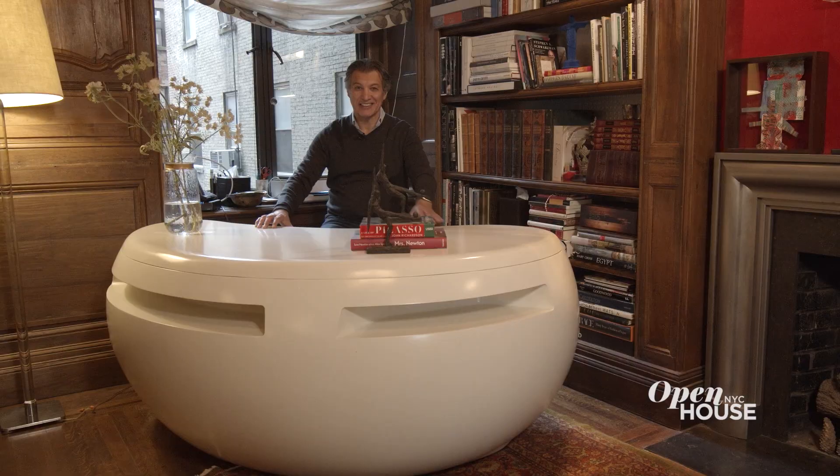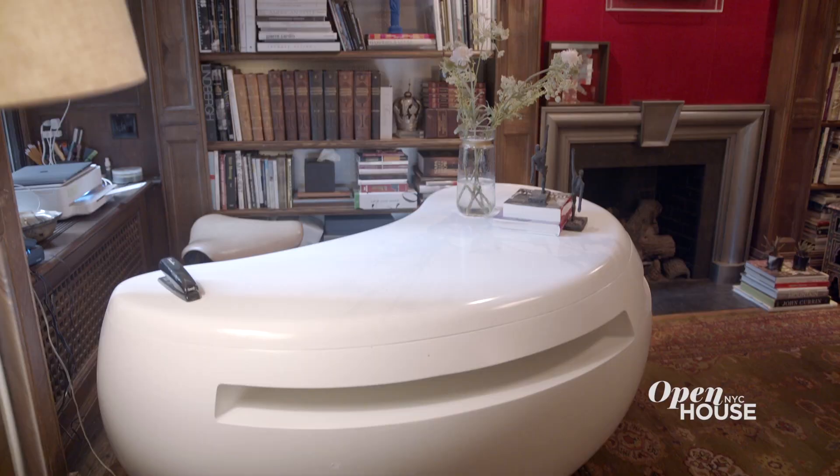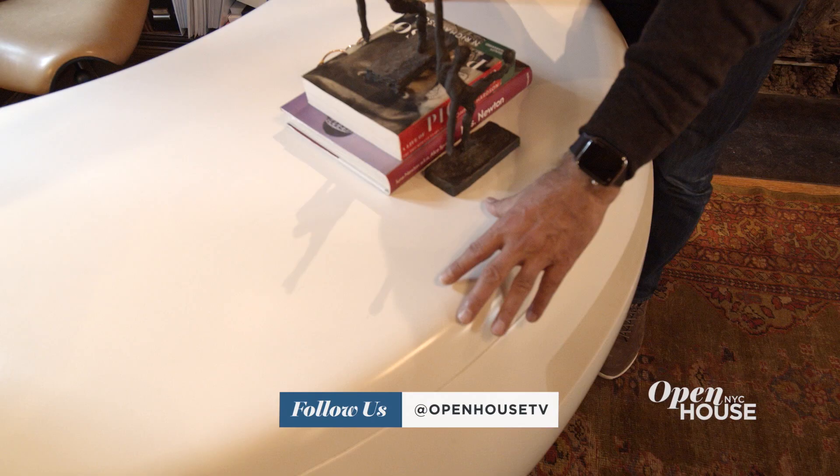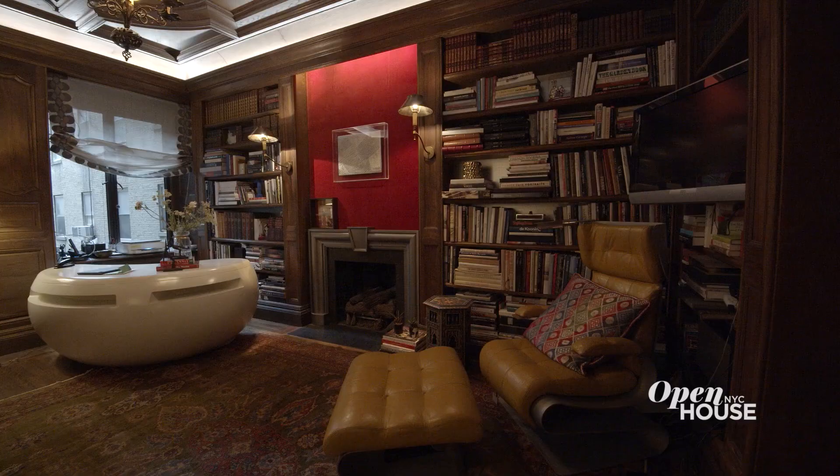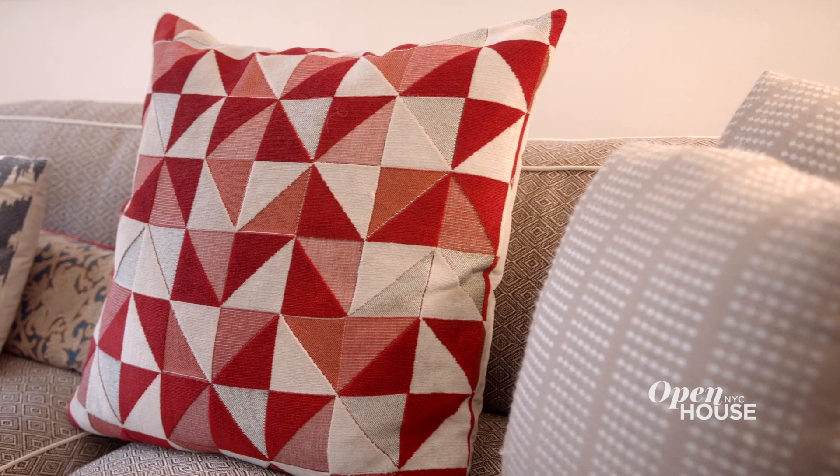And after I'm done lounging and I have to work, I'll do it right here sitting at this desk. This desk is from the 50s. I love this curvy shape because it fits perfectly in the corner. And after I'm done working, I go right to my living room to have my nightcap.